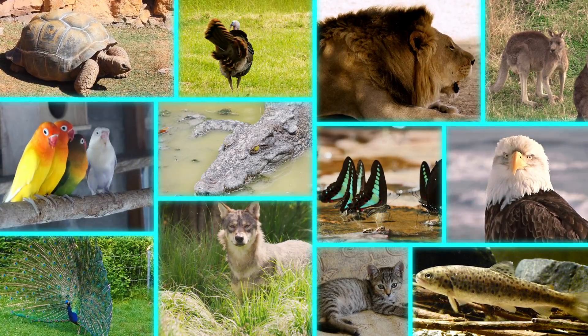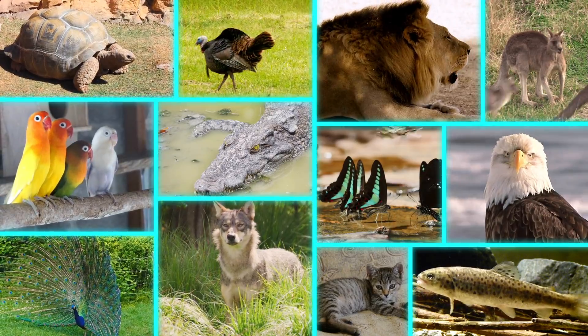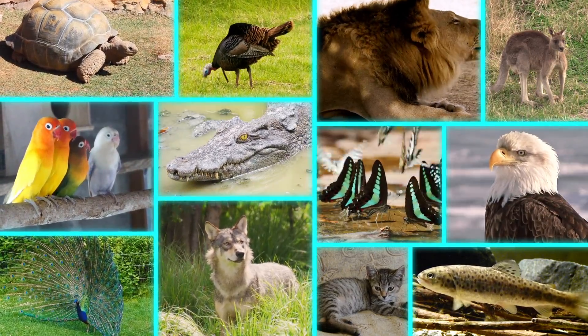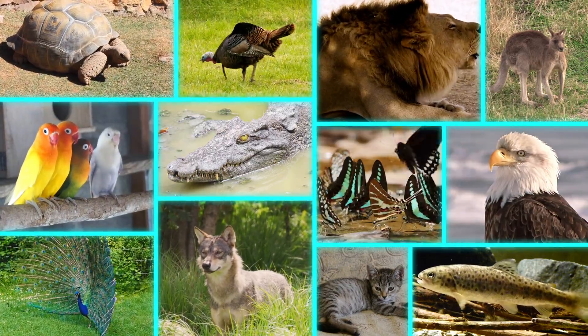The world is full of amazing animals. They are very different, but one thing these animals have in common is that they have all found ways to survive.